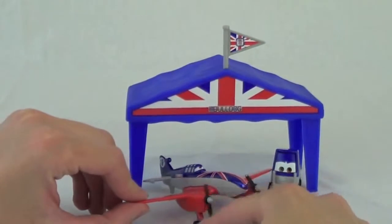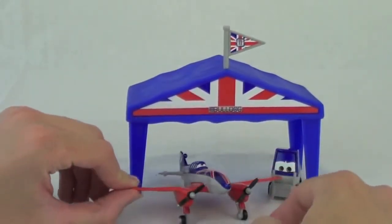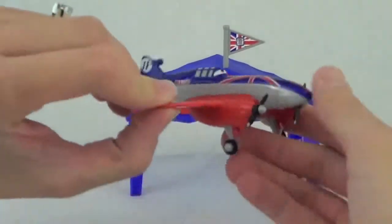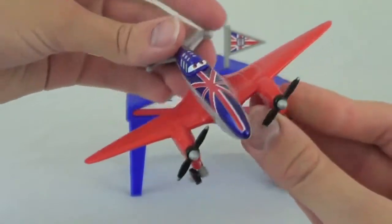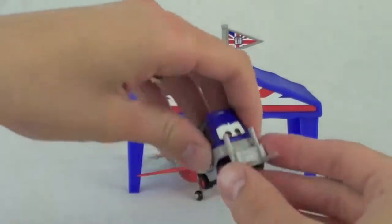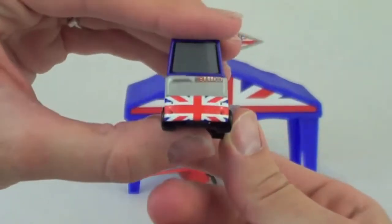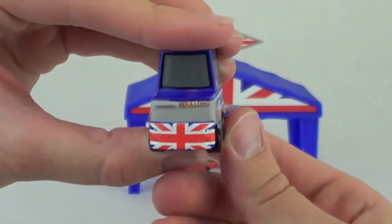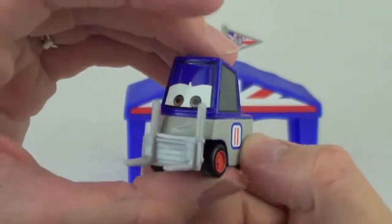It's a pretty tight squeeze, but both the plane and pity fit under the tent. The last plane I'm going to show you in this series is Bulldog. He is the oldest competitor in the Wings Around the Globe rally. He is, of course, British. His side reads Bulldog and he has the British flag. Now let's take a look at Bulldog's Pity — he reads number 11, which is Bulldog's number, and he has the British flag on his back.